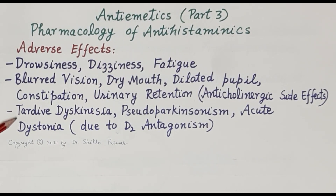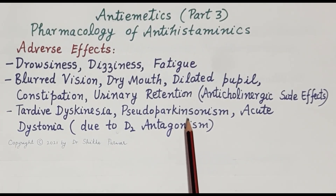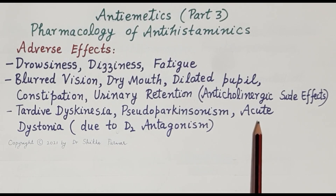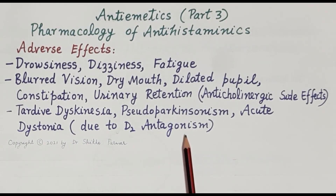Drugs that antagonize D2 receptors show side effects due to D2 antagonism, such as tardive dyskinesia — involuntary repeated jerky movements of the face and body — as well as pseudo-parkinsonism, a drug-induced parkinsonism. D2 receptor blockage in the central nervous system can also result in acute dystonia, characterized by involuntary contractions of muscles of the extremities, face, neck, and abdomen. Therefore, drugs that antagonize D2 receptors are not preferred in the management of nausea and vomiting.